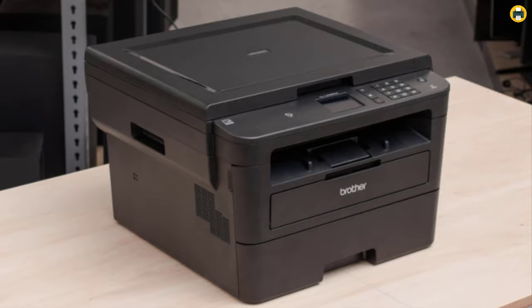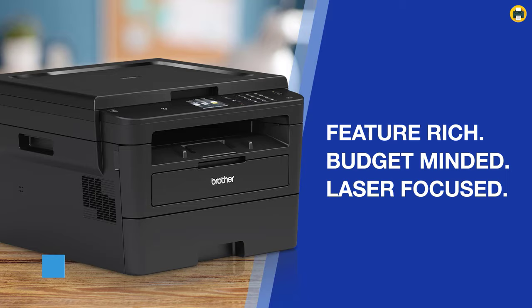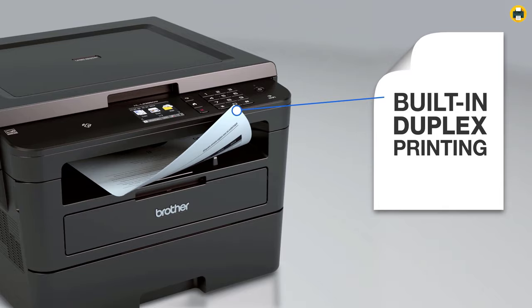Print from and scan to popular cloud services directly from the 2.7-inch color touchscreen display on this laser printer. The Brother HLL2395DW is the perfect printer for those who want an easy, fast and reliable all-in-one that can provide speedy print times with speeds up to 36 ppm. With a small display screen that also has touch capabilities as well as manual buttons including a number pad, it makes this device more user friendly. Many Amazon reviews noted how quickly you could set up your Wi-Fi connection on this product.